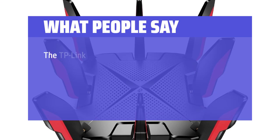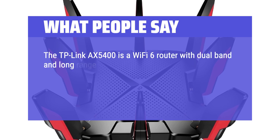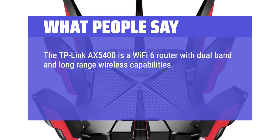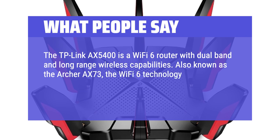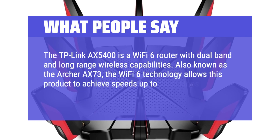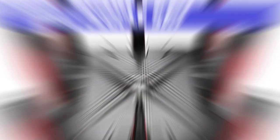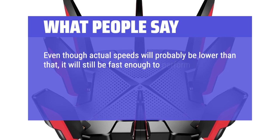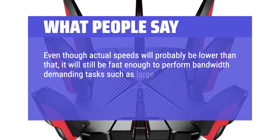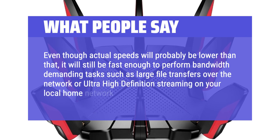What people say: The TP-Link AX5400 is a Wi-Fi 6 router with dual-band and long-range wireless capabilities, also known as the Archer AX73. The Wi-Fi 6 technology allows this product to achieve speeds up to 5,400 megabits per second as a theoretical maximum. Even though actual speeds will probably be lower than that, it will still be fast enough for bandwidth-demanding tasks such as large file transfers or ultra-high-definition streaming on your local home network.